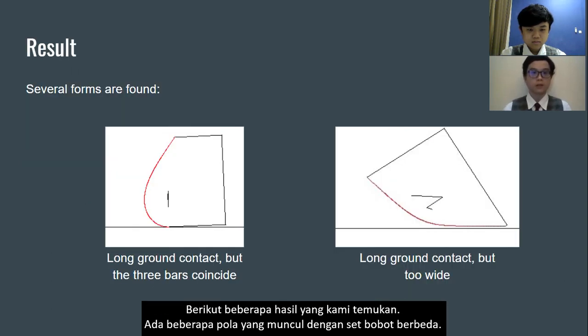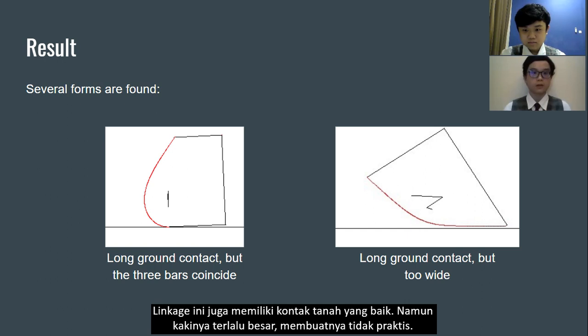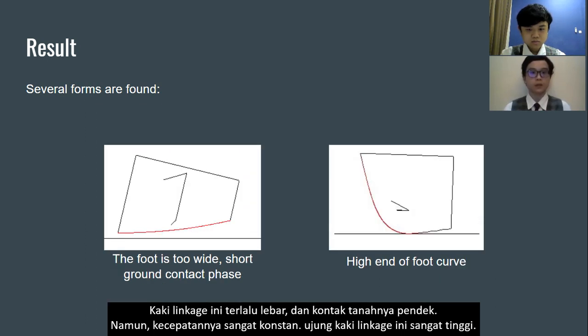Here are some of the results we found. There are several patterns that arise with different sets of weights. The first pattern has long ground contact; however, the bars' joints overlap, so it is impossible to construct. Another linkage has good ground contact; however, it is too large, making it impractical. Another linkage's foot is too wide and has short ground contact, but it has very constant velocity.